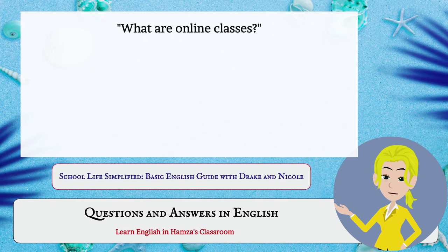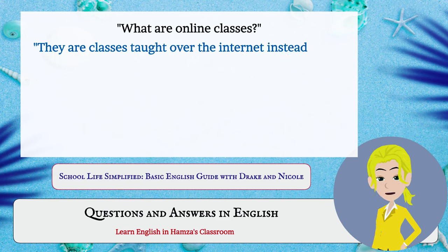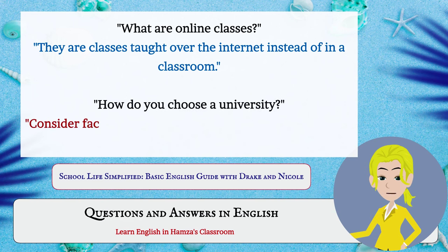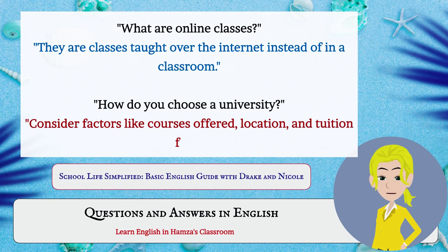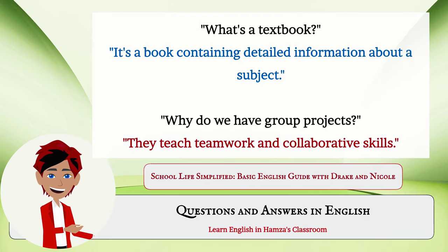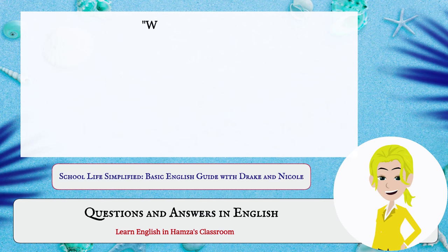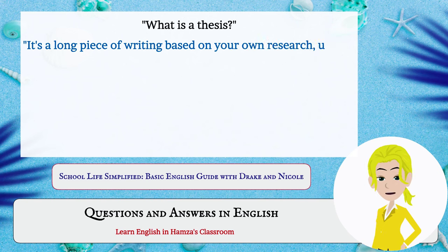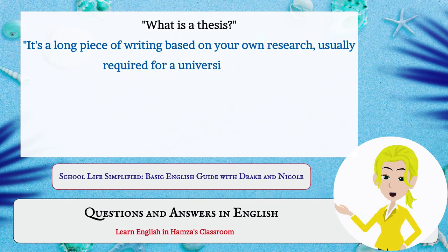What are online classes? They are classes taught over the internet instead of in a classroom. How do you choose a university? Consider factors like courses offered, location, and tuition fees. What's a textbook? It's a book containing detailed information about a subject. Why do we have group projects? They teach teamwork and collaborative skills. What is a thesis? It's a long piece of writing based on your own research, usually required for a university degree.